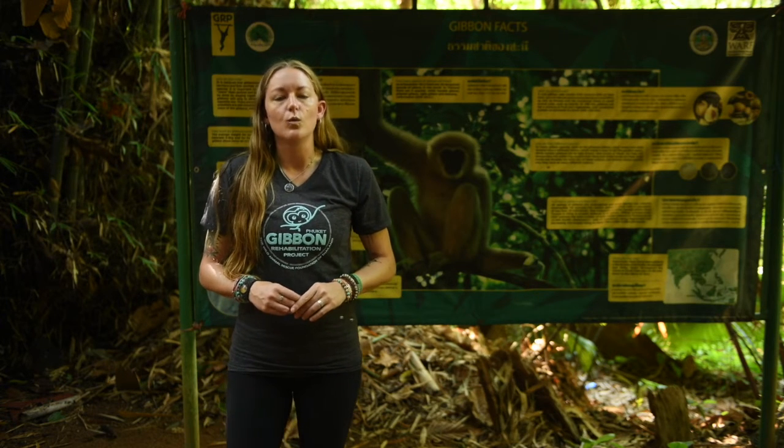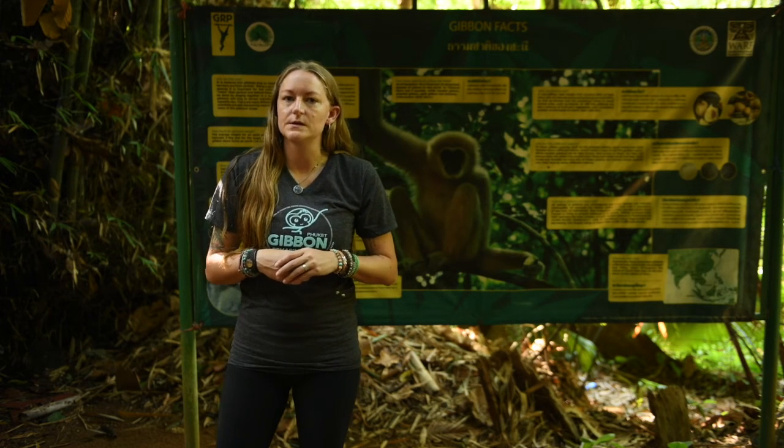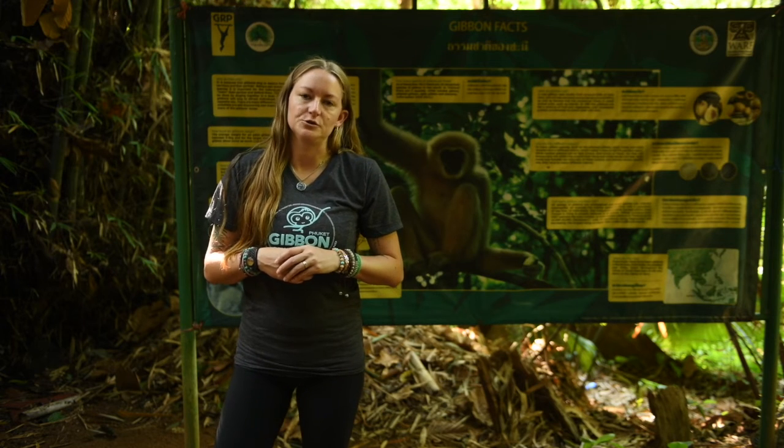As a result, the Wild Animal Rescue Foundation of Thailand is working diligently to find and secure other sites of protected forest area around Thailand in order to continue releasing gibbon families in other places around the country.